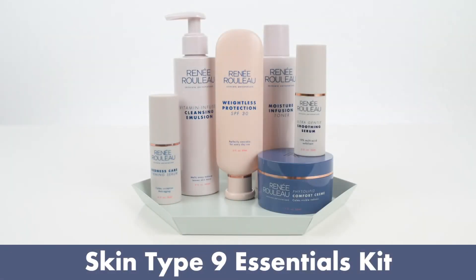Then we have the essentials collection — six products. If you like to add a few bells and whistles, use a serum, and want a somewhat comprehensive routine without using a ton of products, then the essentials would be really nice.